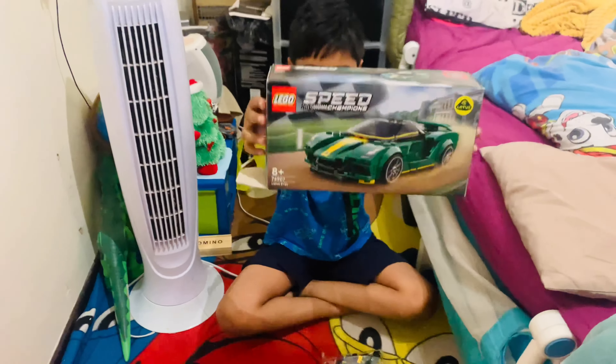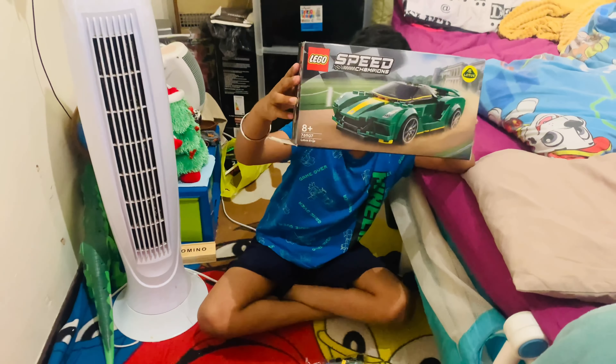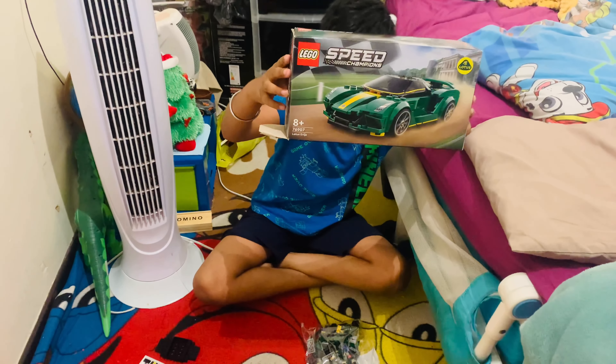Today I am going to show you how to make Legos. This is a high-speed champion race car.